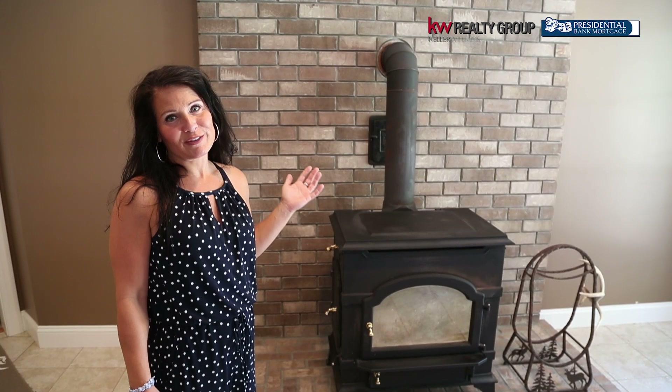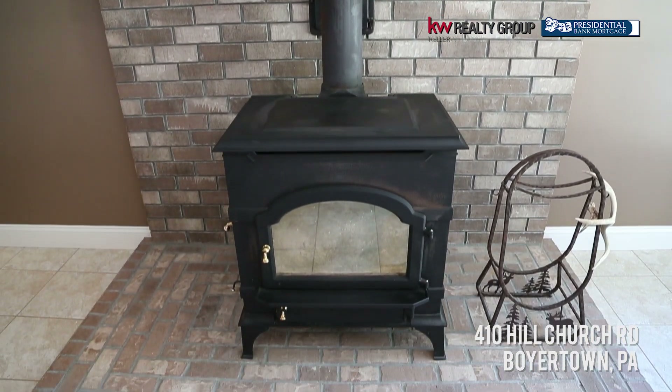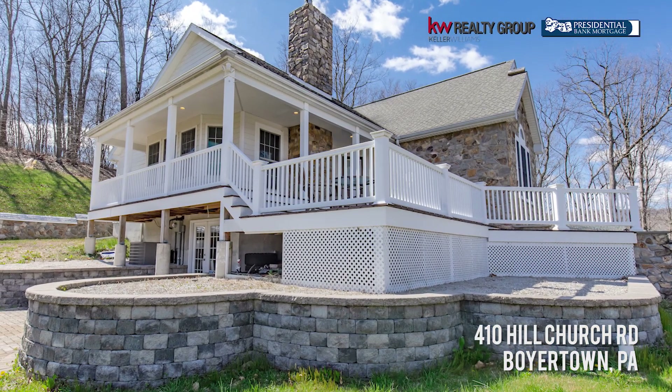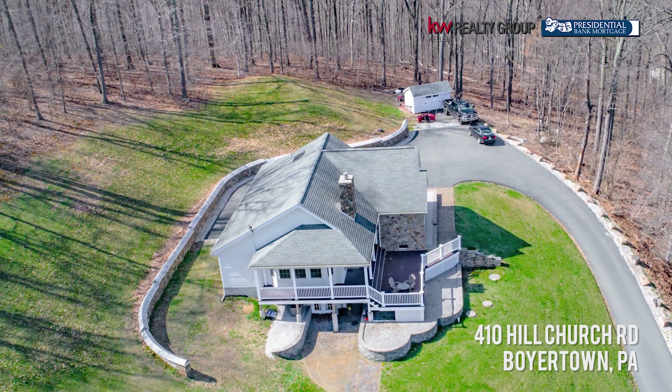No stone unturned in the cellar. This beautiful wood-burning stove is Vermont-casted — this alone is worth $3,000. Throughout the whole property, there are so many areas where you can sit and enjoy nature and enjoy the location. It's beautiful.